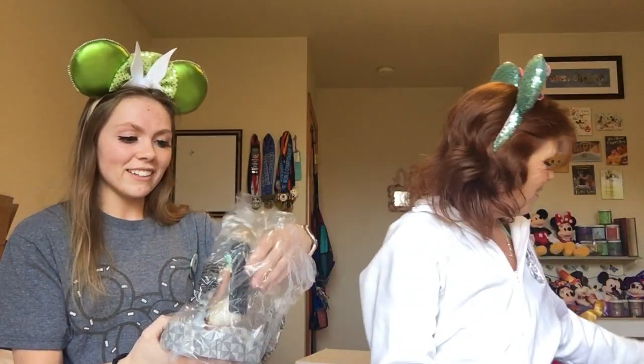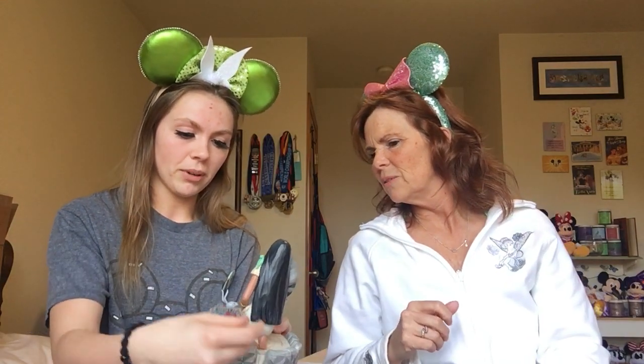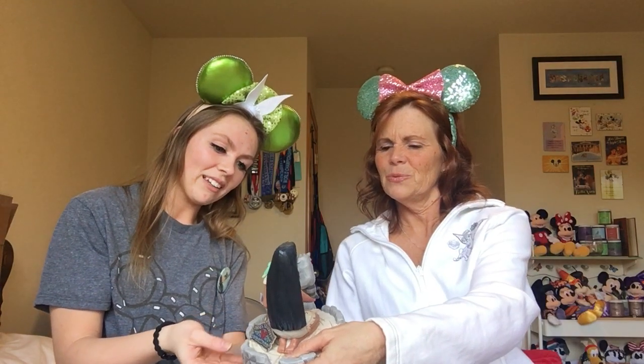Oh my goodness — it's Pocahontas! It's the Disney Traditions Jim Shore White Woodland Pocahontas. She's sitting on a tree stump with a bunny, a hummingbird, and a chipmunk — look at how detailed that is. That is beautiful. And it's not broken — they go through a lot with shipping. Her face is gorgeous.